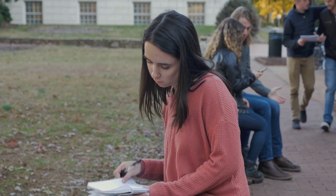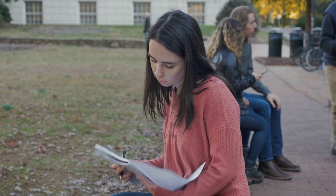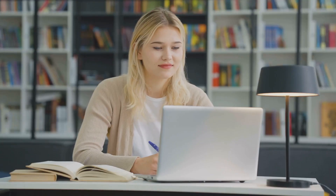Remember, your college application is your first impression, and you want to make it a good one. Next, understand the requirements. Each college has its own set of rules and expectations. Some might require test scores.